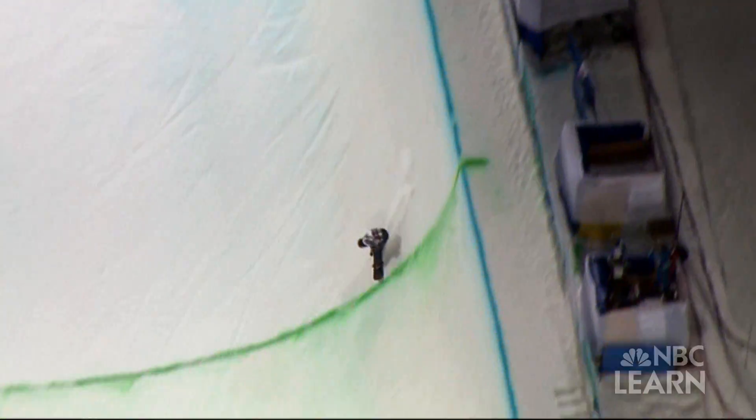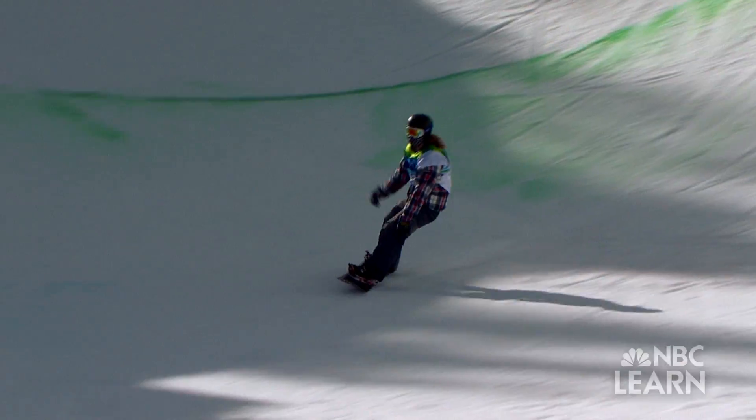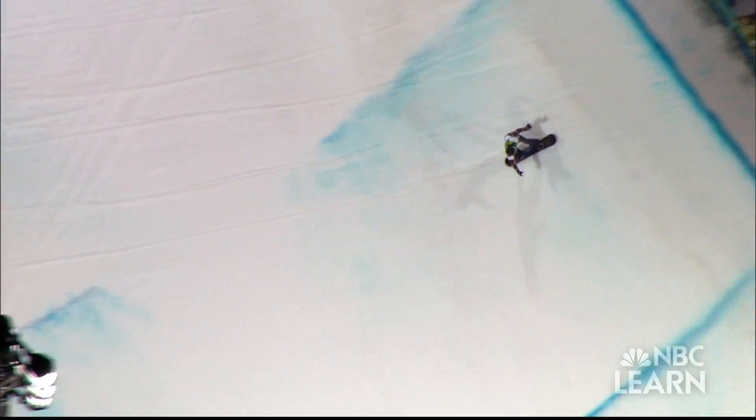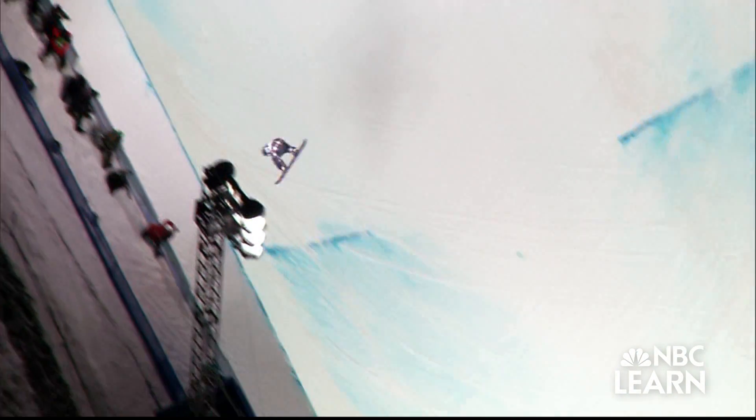What allows Shaun White to do these tricks is more than just his incredible athletic skill and years of hard training. It's also the engineering and design of the halfpipe that allows him to gain enough speed to generate big air. Height is all speed — if you can get that speed, you can get the height.